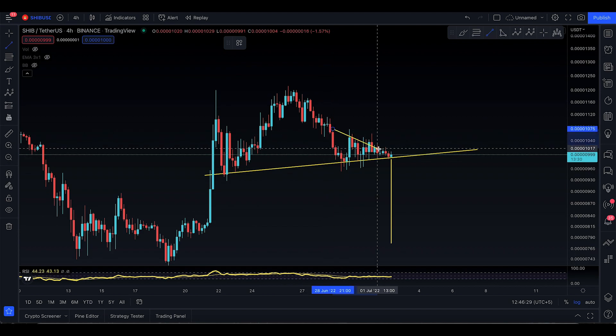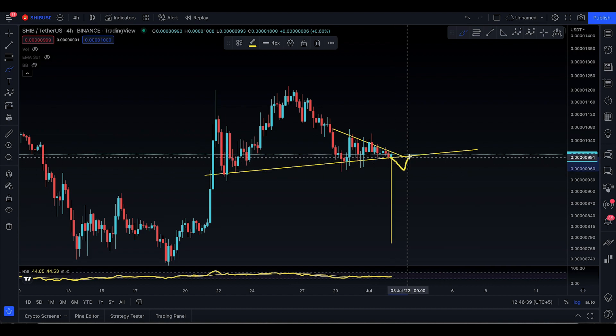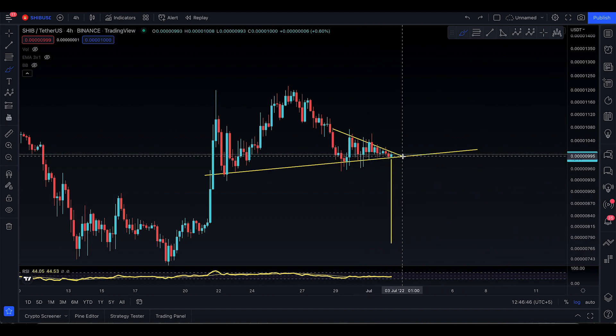There is an apex coming in and that's going to be by the 3rd of July — tomorrow. As a matter of fact, if you do start to actually lose this level and close below the neckline, there's a good chance that you actually come down to 772, and yes, you can actually do that.